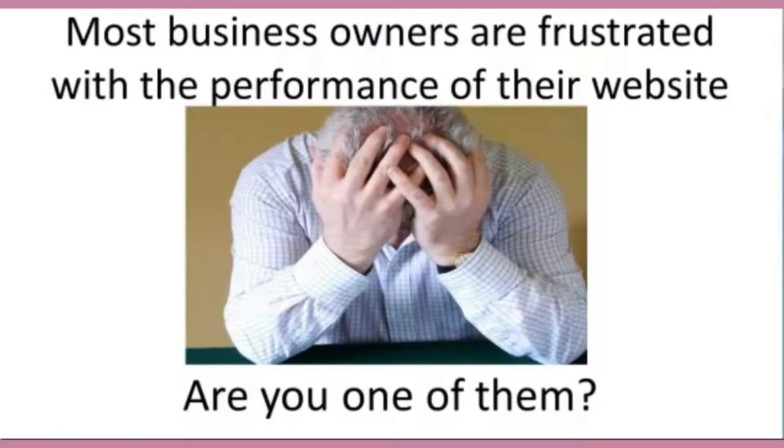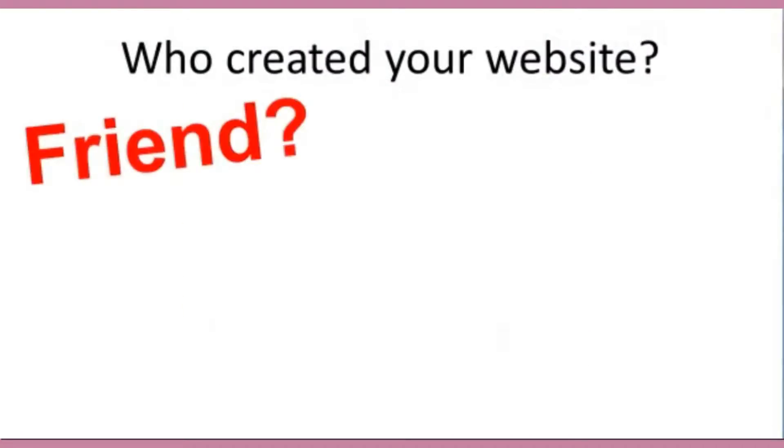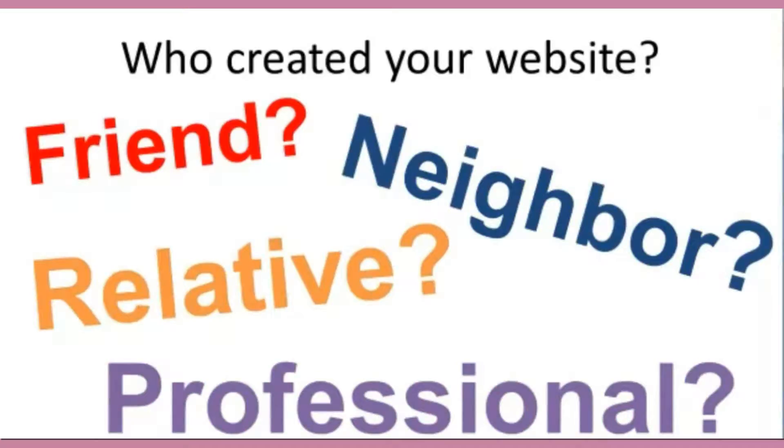So let me ask you a quick question: who created your website? Was it a friend, a neighbor, a relative, or even a professional web designer? But the more important questions are, why did they create it, and what type of website did they create for you?